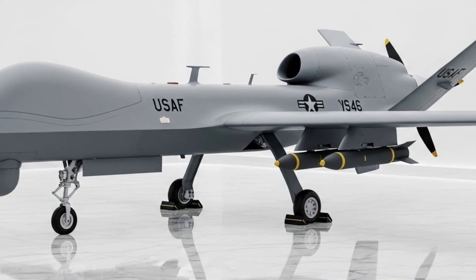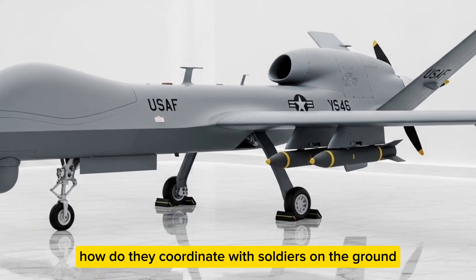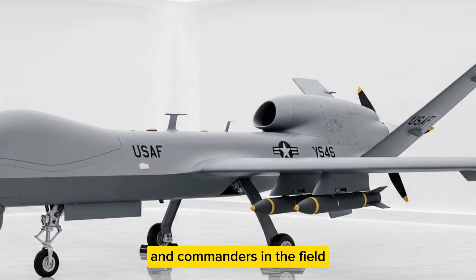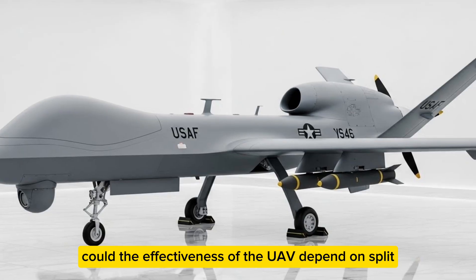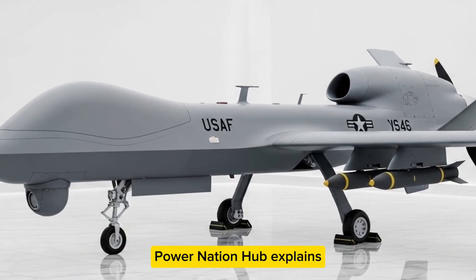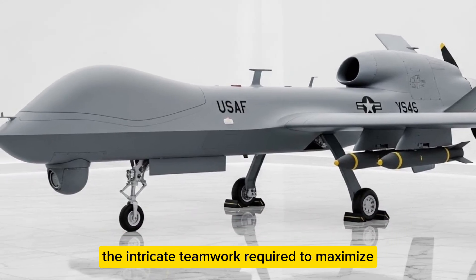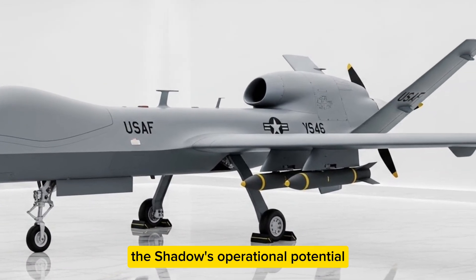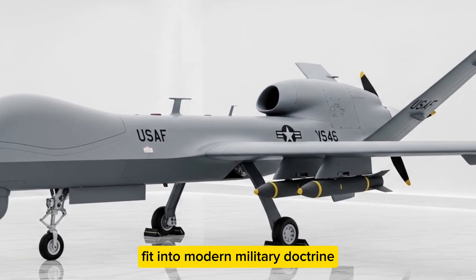How does the crew operate this UAV? Ground control teams monitor flight paths, control cameras, and analyze live data. They coordinate with soldiers on the ground and commanders in the field. The effectiveness of the UAV depends on split-second decisions made by highly trained operators, requiring intricate teamwork to maximize the Shadow's operational potential.